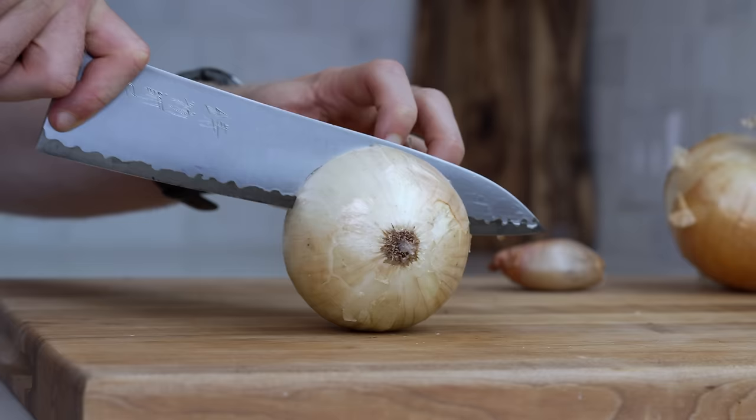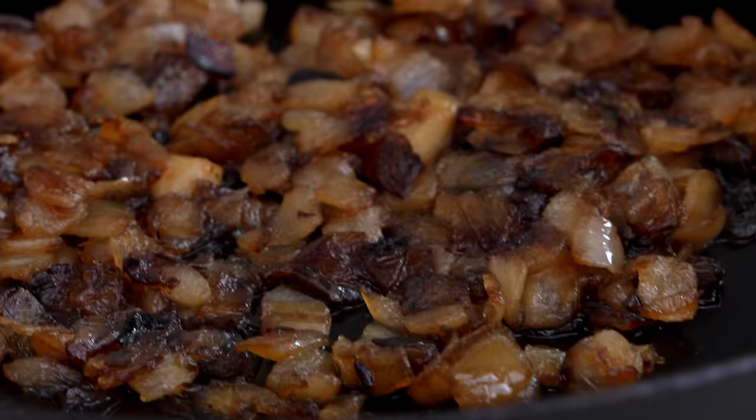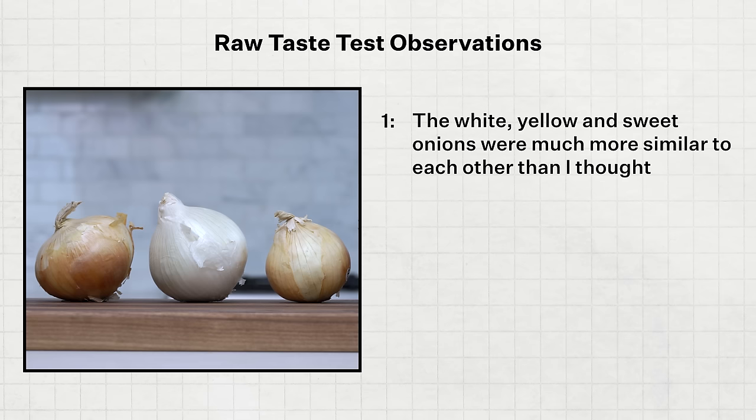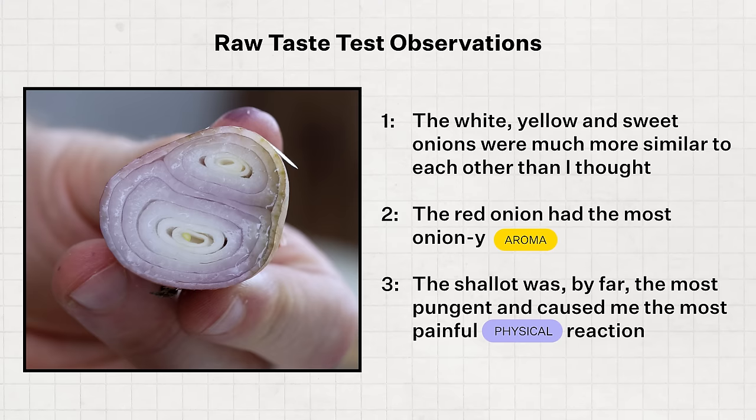Let's start with the flavor of raw onion, then we'll progress to sauteed and caramelized. For this first test, I took a bite from each onion like an apple and came away with three big observations. First, the white, yellow, and sweet onion were much more similar to each other than I thought. Secondly, the red onion had the most oniony aroma. And third, the shallot was by far the most pungent and caused me the most painful physical reaction.